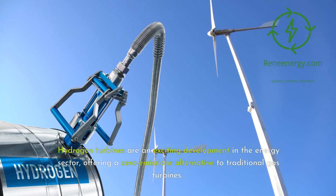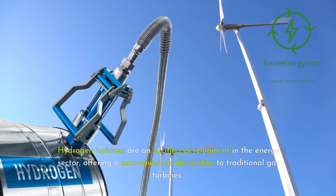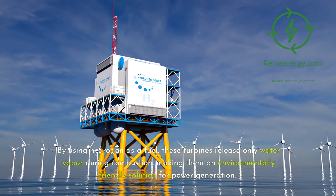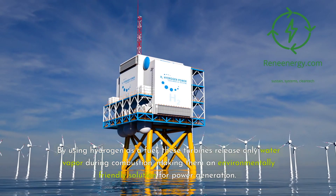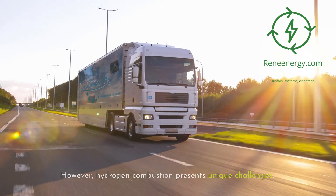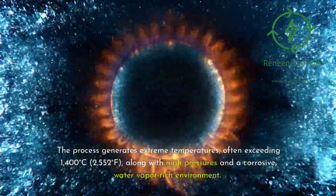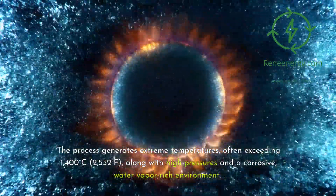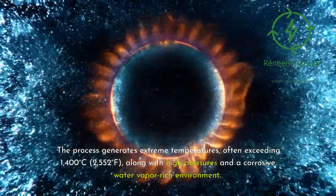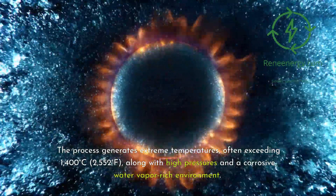Hydrogen turbines are an exciting development in the energy sector, offering a zero-emissions alternative to traditional gas turbines. By using hydrogen as a fuel, these turbines release only water vapor during combustion, making them an environmentally friendly solution for power generation. However, hydrogen combustion presents unique challenges. The process generates extreme temperatures, often exceeding 1,400 degrees Celsius (2,552 degrees Fahrenheit), along with high pressures and a corrosive, water vapor-rich environment.